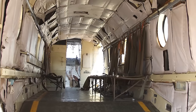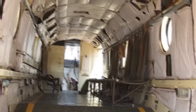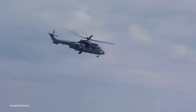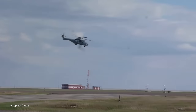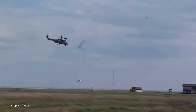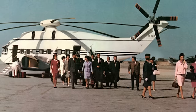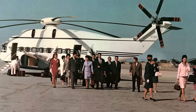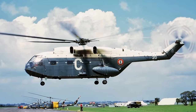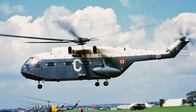It could transport up to 38 fully-equipped troops, providing rapid troop deployment and support for amphibious operations. Along with tracking subs, it was also used for transporting cargo, equipment, and supplies to naval vessels or remote coastal locations, and often supported oil rig maintenance, personnel transport, and cargo lifting. Today, the Super Frelon remains a symbol of maritime aviation excellence and French engineering, and its legacy served as inspiration for other helicopters to come.